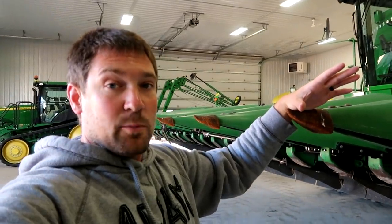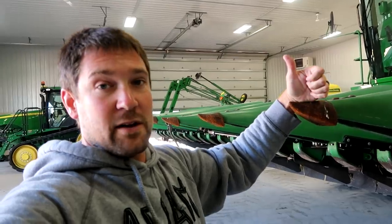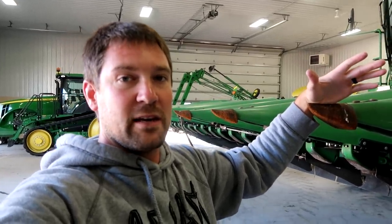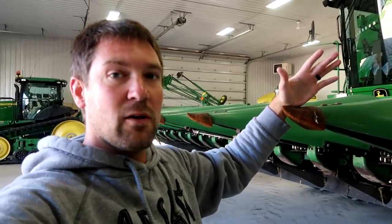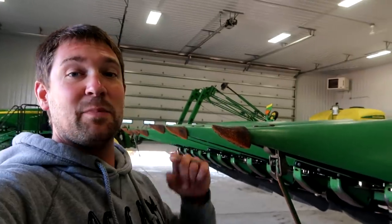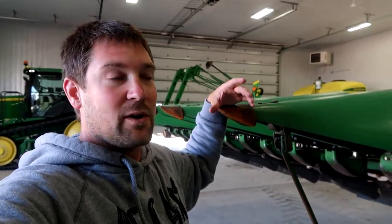We appreciate them coming out and giving us the opportunity to show them our farm — how a corn and soybean farm works in the upper Midwest. On top of that, yesterday I helped host an event in Alexandria with Trace Genomics, where we talked about how Trace is looking into the entire microbiome of the soil, digging in deep to get the symbiotic relationship between all the nutrients in the soil. We really only understand a small amount of what's happening in the soil today.